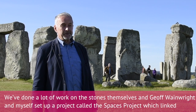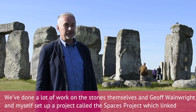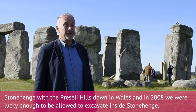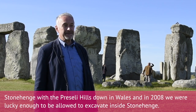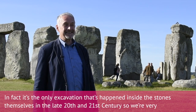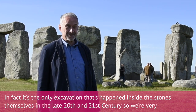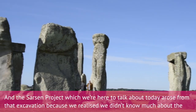We've done a lot of work on the stones themselves. Jeff Wainwright and I set up a project called the SPACES project, which links Stonehenge with the Preseli Hills down in Wales. In 2008 we were lucky enough to be allowed to excavate inside Stonehenge — in fact it's the only excavation that's happened inside the stones themselves in the late 20th and 21st century, so we're very privileged to have done that.